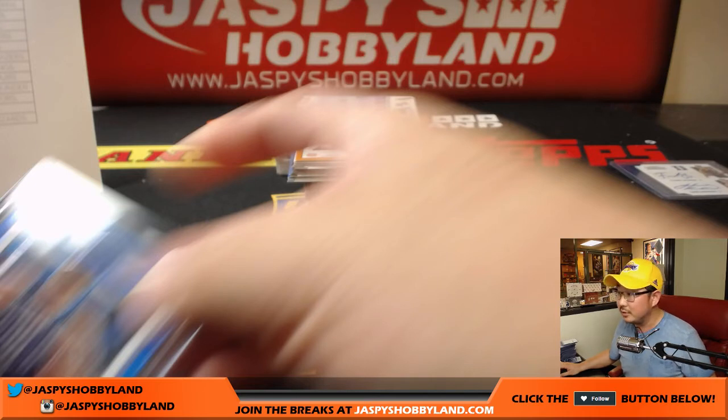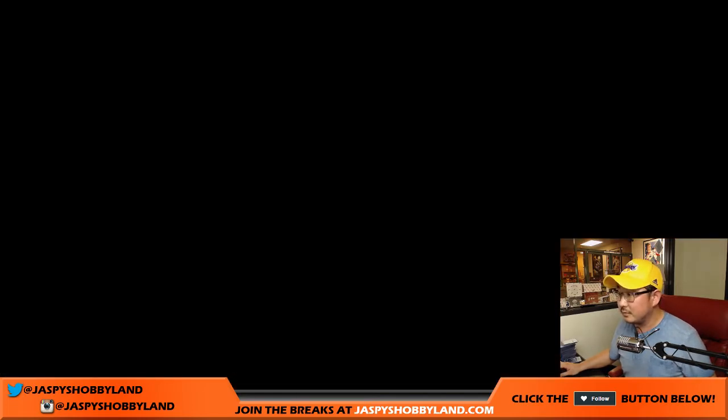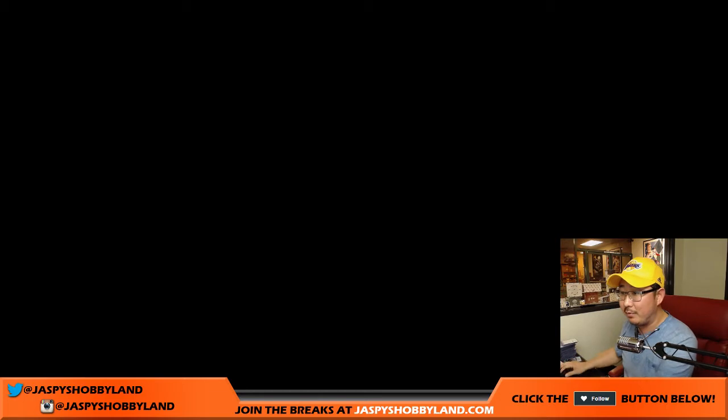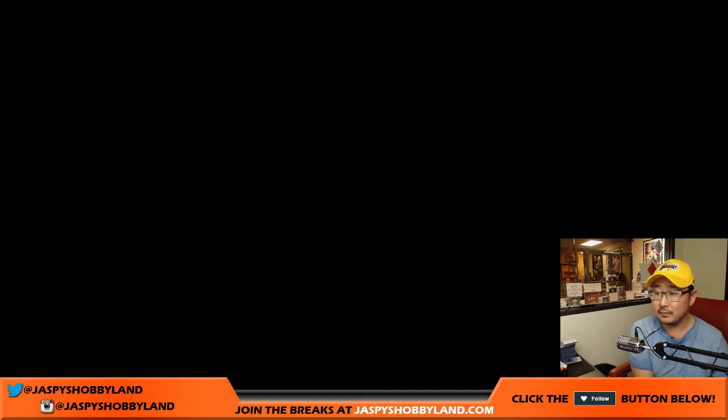I don't know why that camera just froze. Sorry folks, stand by. That Saric was the — oh, now my entire camera froze. Come on, man. Well, the entire computer just crashed.